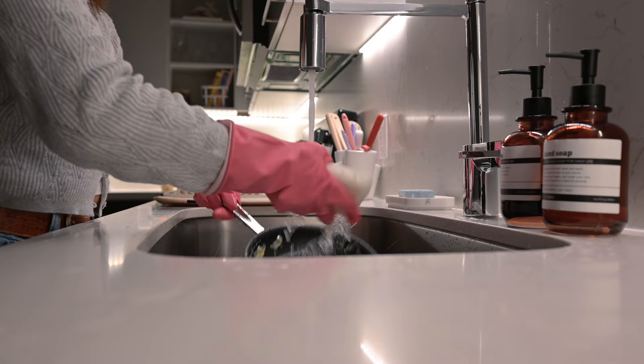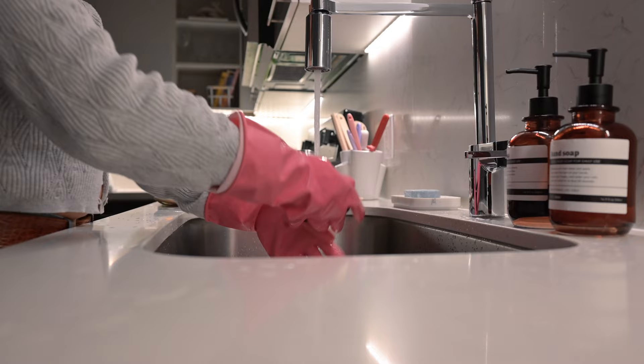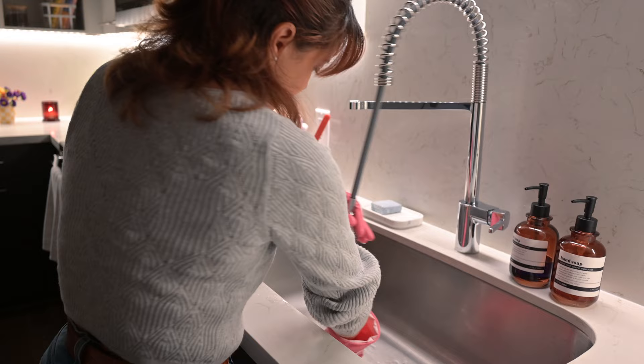I do a similar routine in the morning after I have breakfast, just to make things easier for myself and so that I'm not cleaning one huge mess at the end of the day.